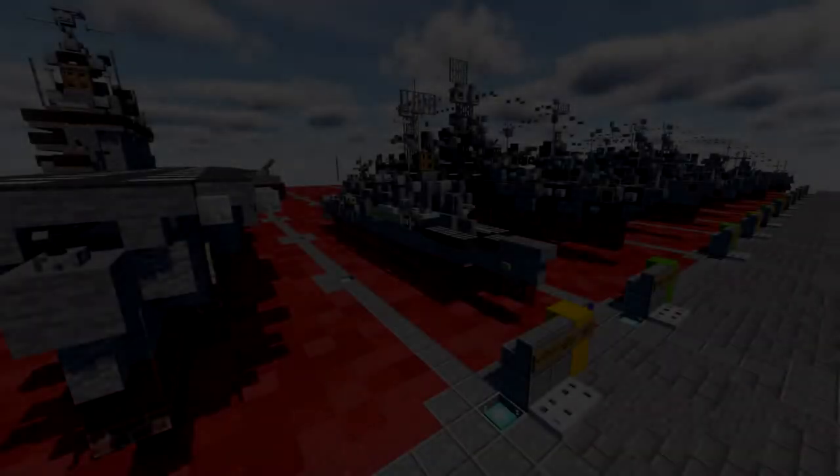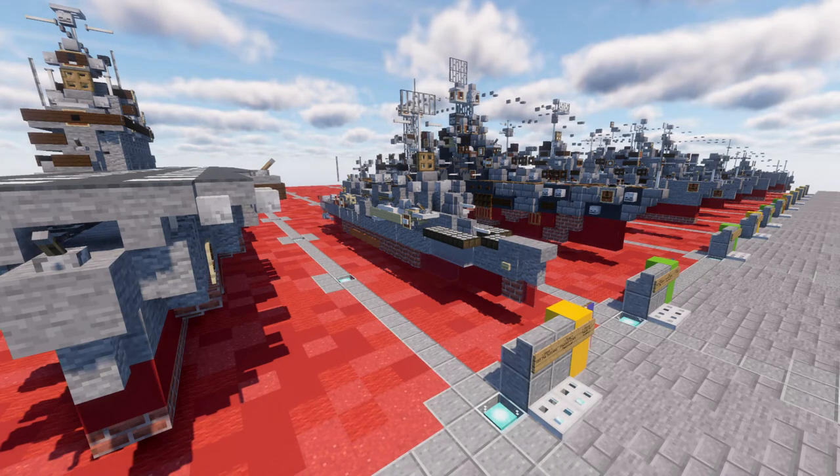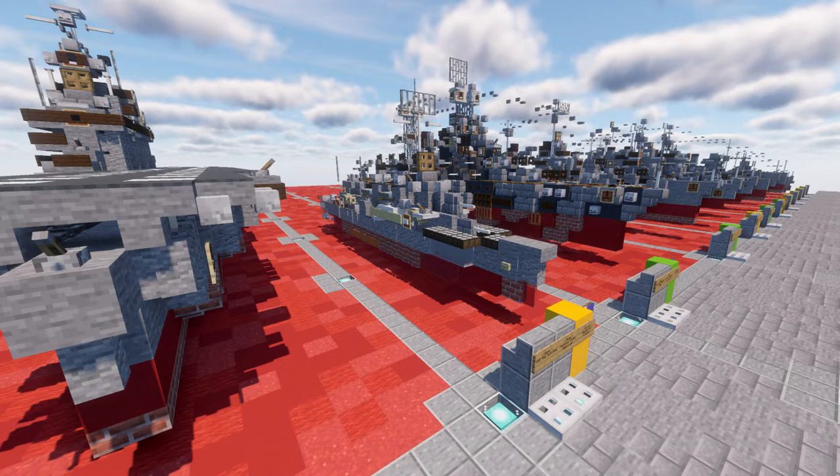Hello ladies and gentlemen, Scare2Up4 here, and welcome to another video. Before we jump into this video, I do want to go ahead and direct your attention to the video description, in which there is a link to the donation site for the USS Sullivans.